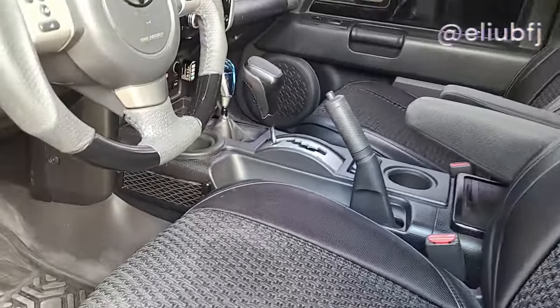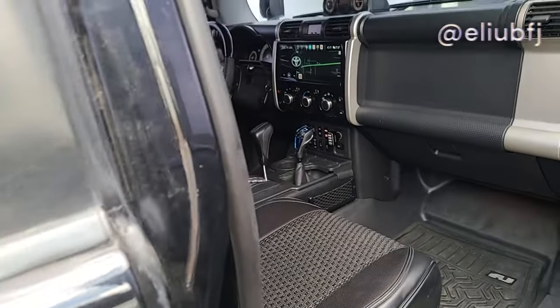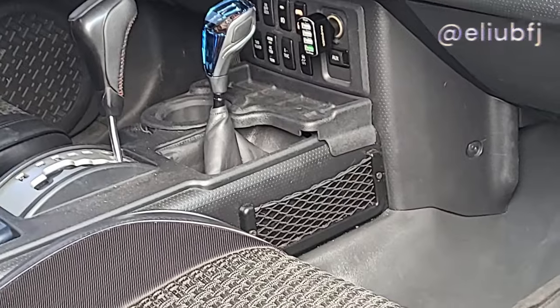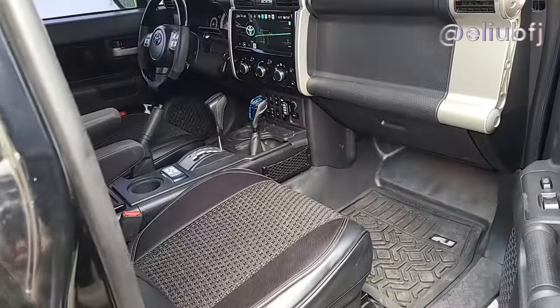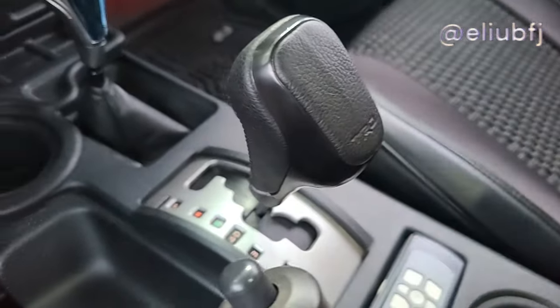These are the mesh organizers I found that kind of blend with the FJ theme. They add a bit of real estate — you can put some mints or small items there, and it looks very nice in my opinion. I put the screws on rather than using the double-sided tape it comes with — that's just my choice.